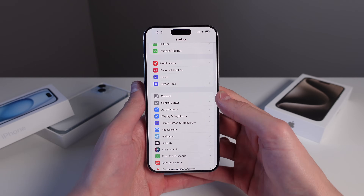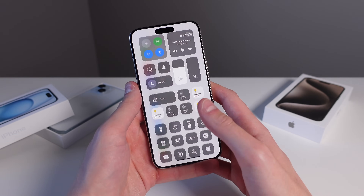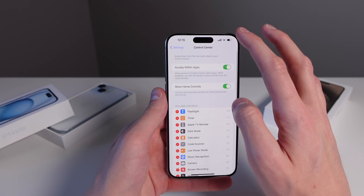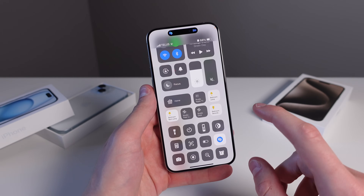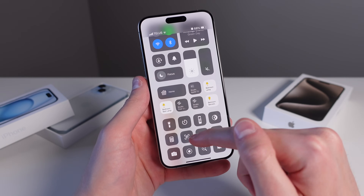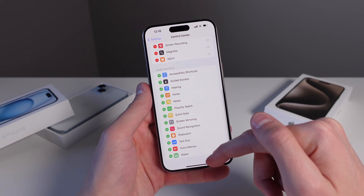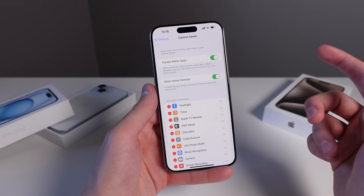The final thing to change on your new iPhone is your Control Center. A lot of people leave it at default settings and miss out on many features. Inside Settings > Control Center, you can see all the toggles available. I love Shazam music recognition — it listens for music nearby and lets you add detected songs to your Apple Music library right from Control Center. There's also a code scanner for QR codes, an alarm shortcut, and many more. You can add as many toggles as you want to load up your Control Center with useful features.